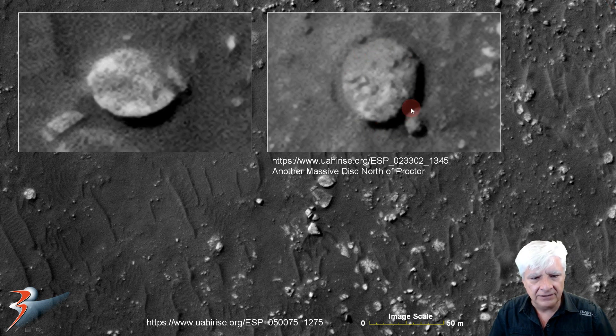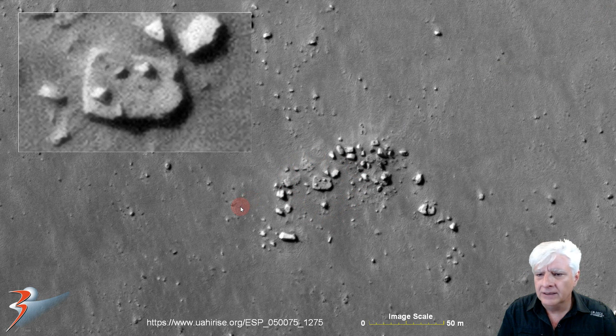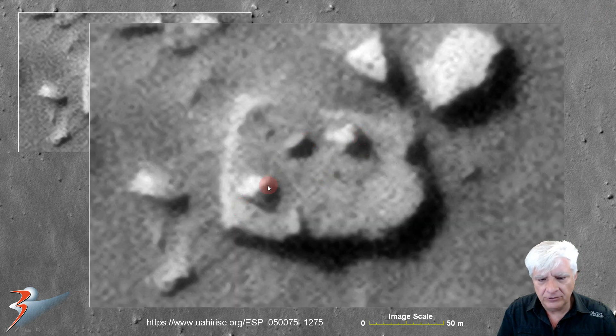There's another one I featured recently in 'Another Massive Disk North of Proctor.' Now we're looking at what I speculate might be a huge megalithic block or slab measuring about 15 by 10 meters. On it we can see three protrusions or knobs — two on the outside of similar size and shape, aligned in a triangle with a smaller narrower one. There's clear geometry and symmetry there.